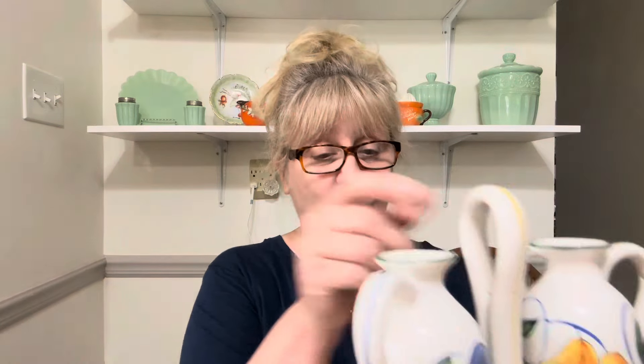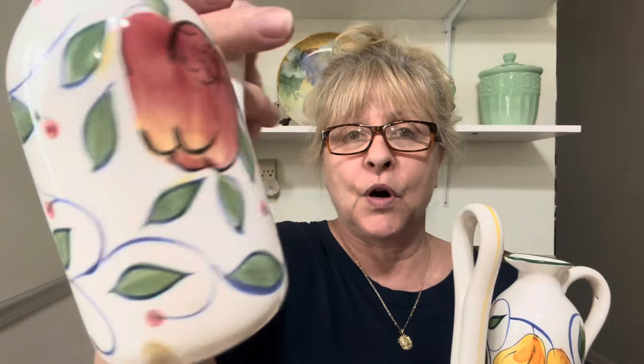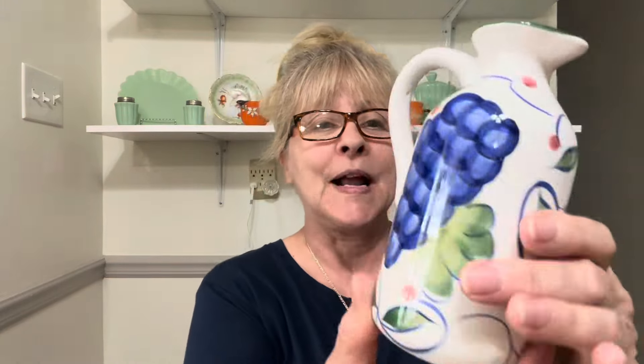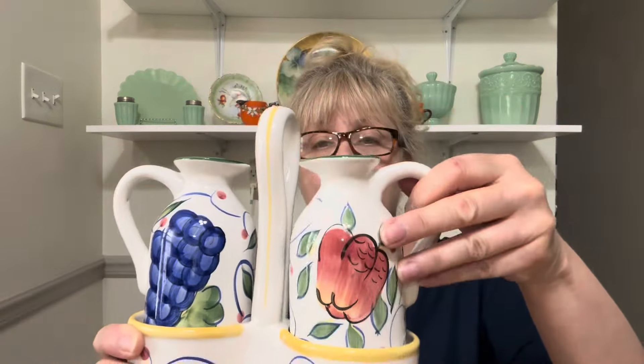My next item is this adorable oil and vinegar set. We've got a beautiful blue flower and then an apple on that side, then pears and grapes on the other side. These came with corks, but they were all greasy and grody, so I will replace them with new corks. They marked an O and a V on the top of each cork so you'd know which was which. These are made in China. This set is $16 and it's number 16.